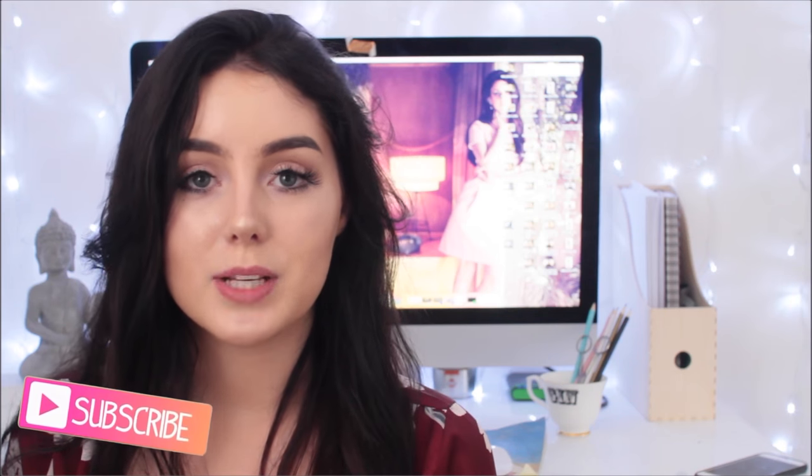You guys really wanted to see a room tour and an apartment tour. I don't know whether to do separate rooms or a full apartment tour, but if you'd like to see a full apartment tour, go down and click the thumbs up button. If you enjoy this video, don't forget to give it a huge thumbs up and subscribe.